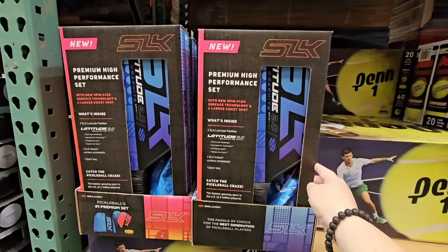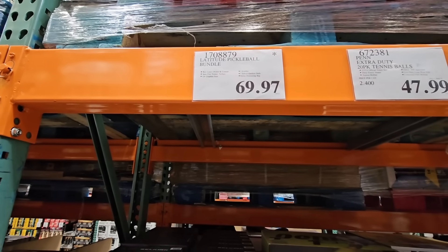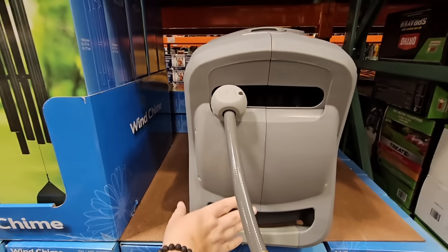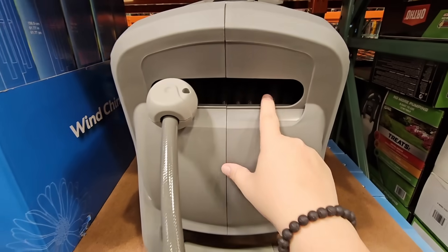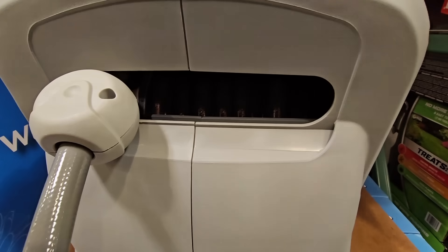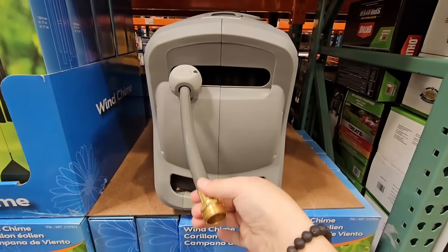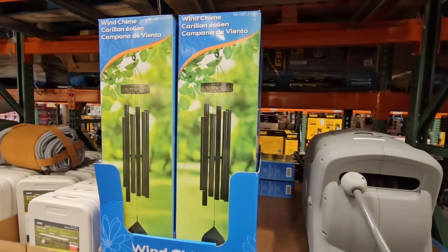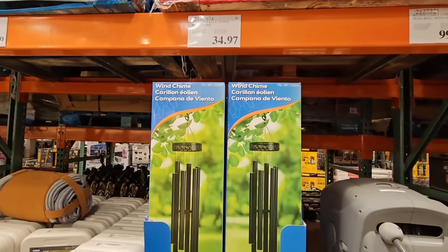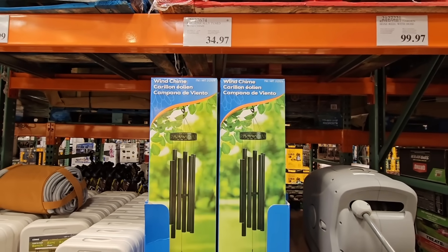Here is that pickleball set marked down to $69.97. And this one is really interesting — you mount it up, and what I didn't realize is that it does come with a garden hose. That is a plus. $99.97, regular $150. And the wind chimes at $34.97 — I haven't seen those in a while. They're always so nice. I own one and I love it.